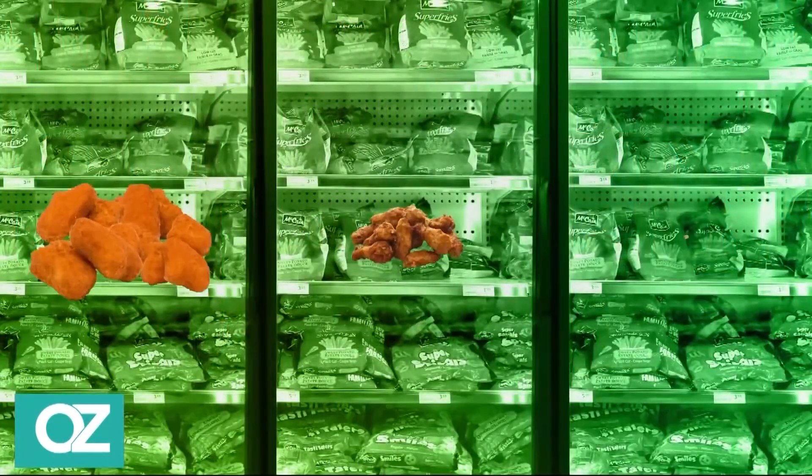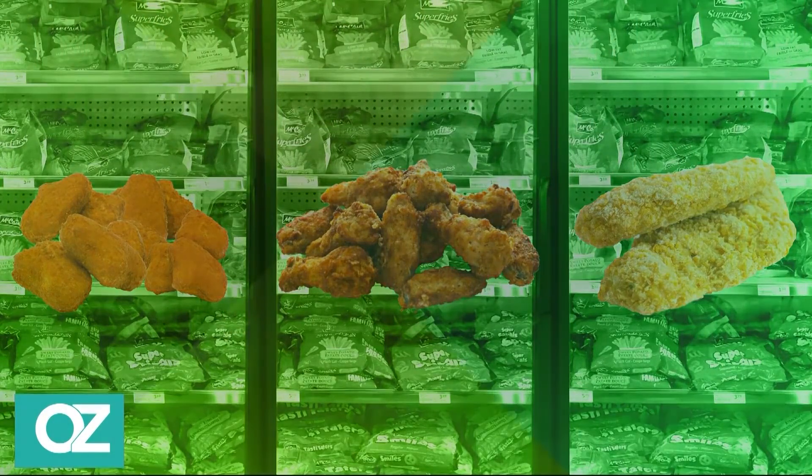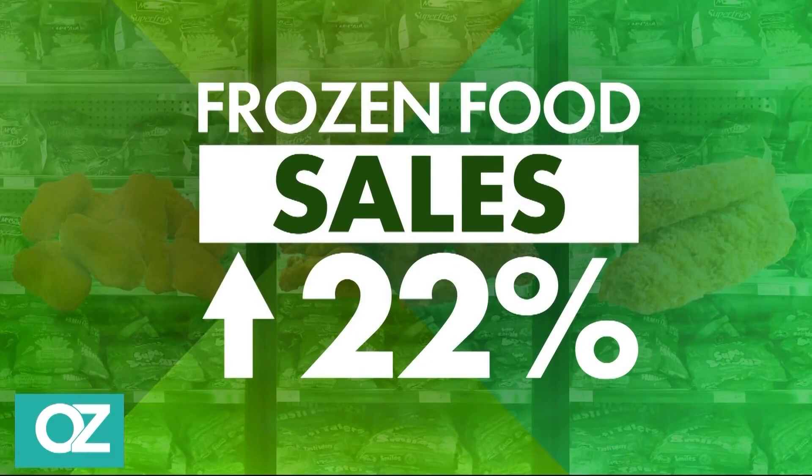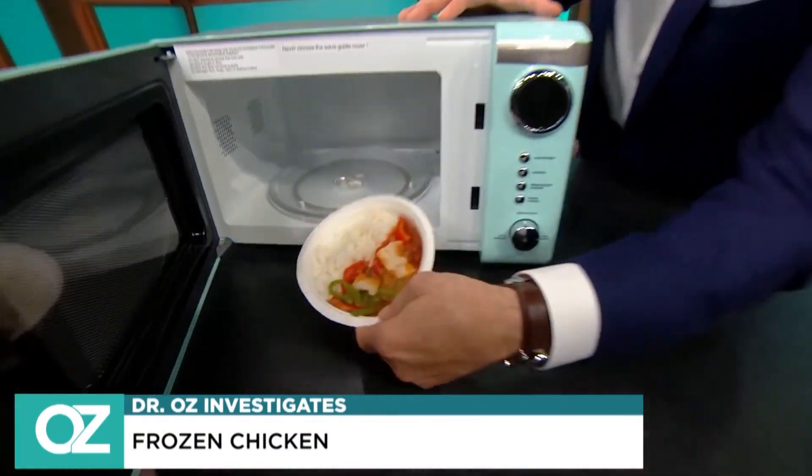Today an Oz investigation into frozen chicken. It's not just nuggets or frozen chicken strips — the freezer aisle is full of all kinds of pre-cooked chicken you can heat up real quickly. Frozen foods have actually jumped up 22% since the start of the pandemic. Now we investigate what happens when chicken goes from the freezer into your microwave.